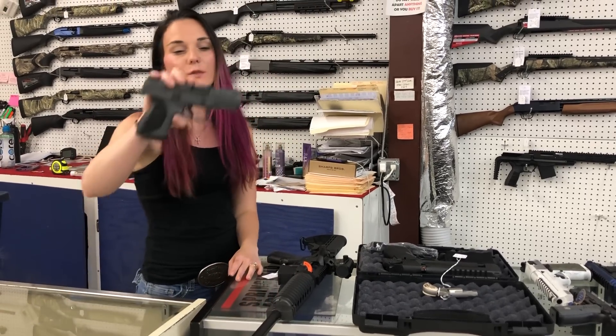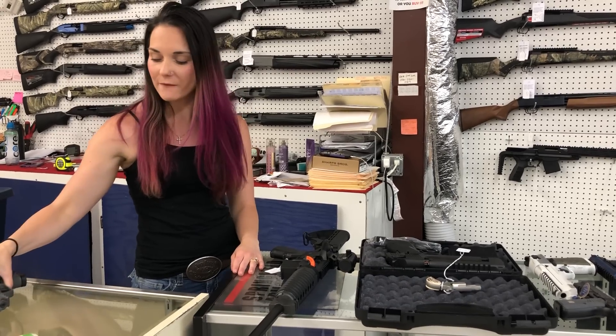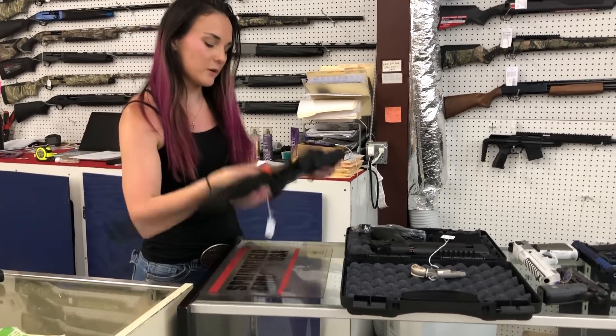We got one used gun in yesterday: Ruger American 45 with the box. She's going to be $350.